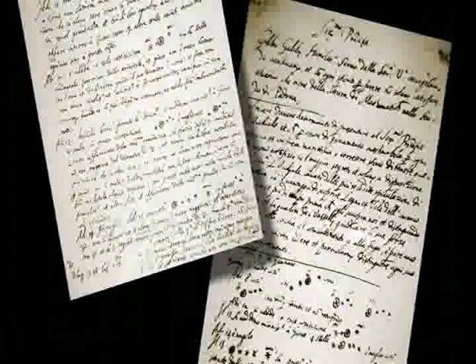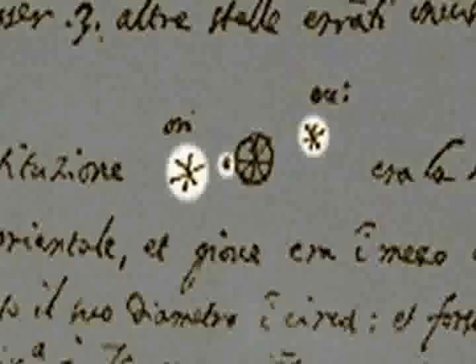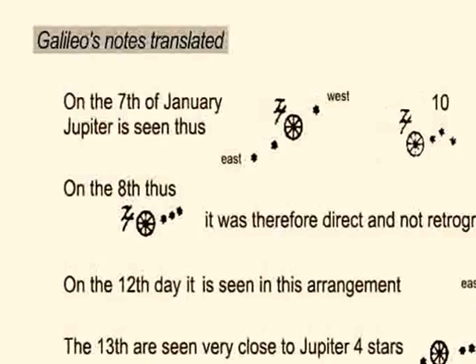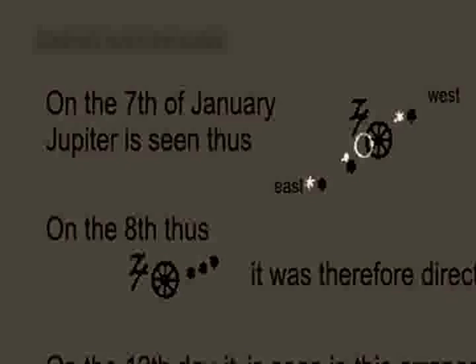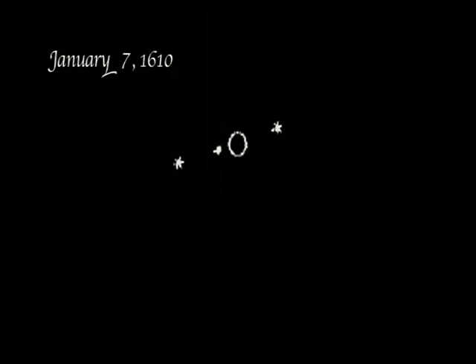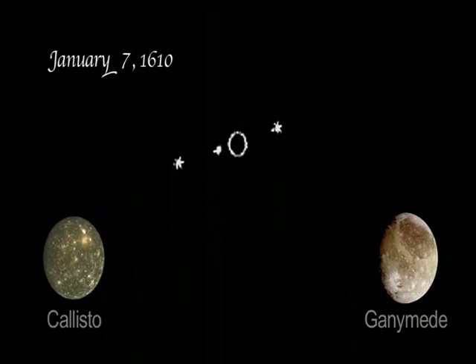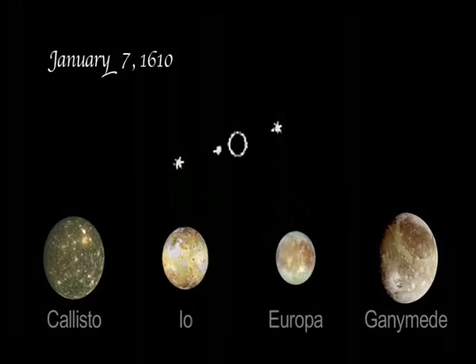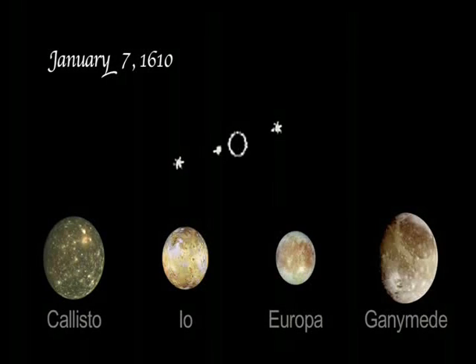What he saw through his telescope startled him and marked the beginning of modern astronomy. Jupiter was not just one object, as he wrote and drew in his journal. 'There are three stars in the heavens moving about Jupiter, as Venus and Mercury around the sun,' he wrote. Galileo's January 7th observation showed three stars. The one to the west was Ganymede, and to the east were two objects: the moon Callisto, and a tight pairing of Io and Europa, which appeared so close together they looked like one object.